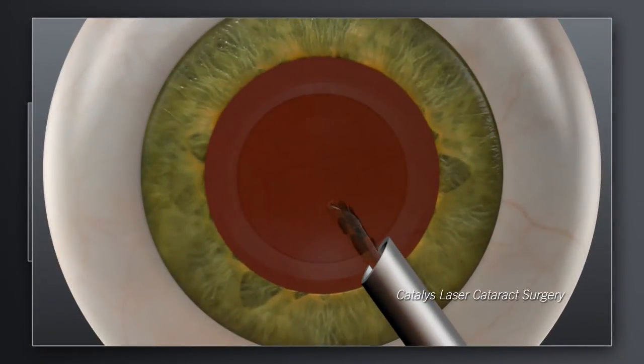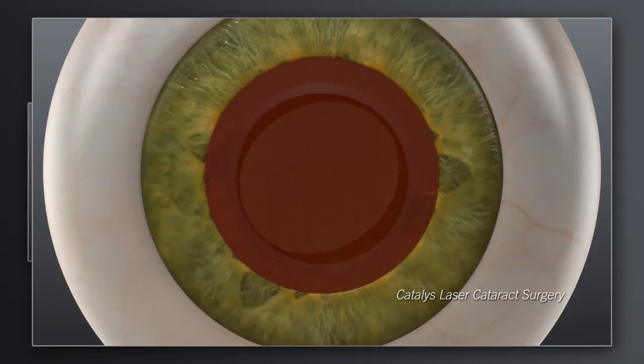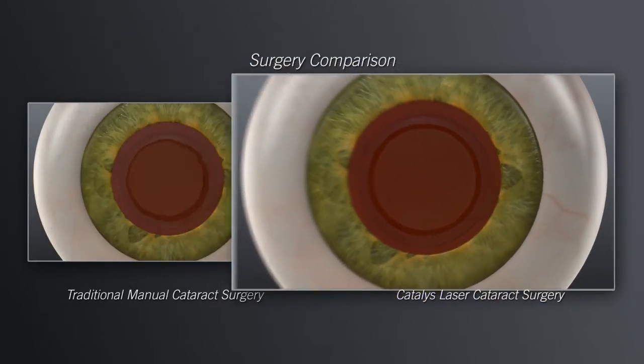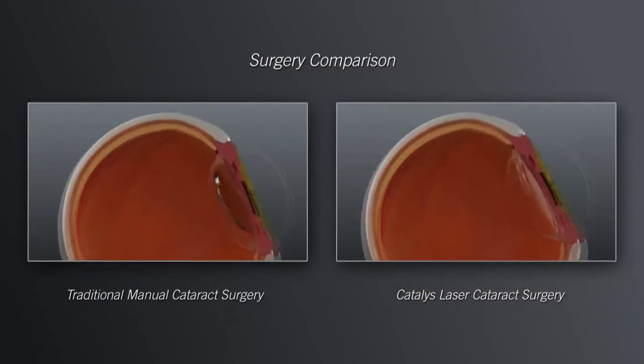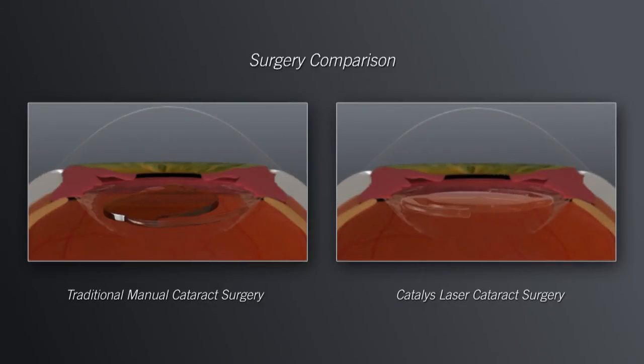For both traditional and Catalyst procedures, the precision of the steps described previously sets the stage for positioning of the replacement lens. And accurate positioning of the replacement lens is critical for achieving the desired visual outcome.